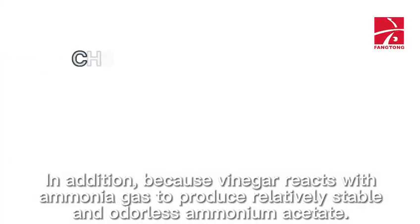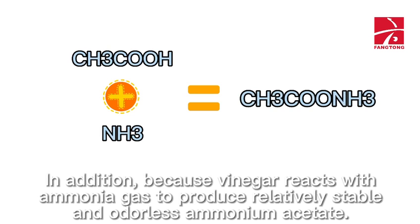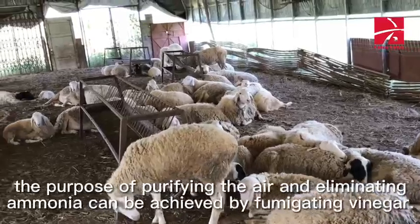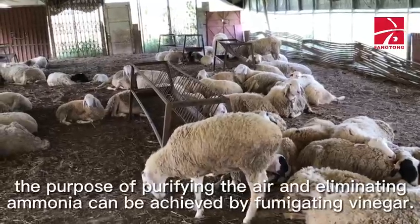In addition, because vinegar reacts with ammonia gas to produce relatively stable and odorless ammonium acetate, if the ammonia concentration in the sheep pen is high, the purpose of purifying the air and eliminating ammonia can be achieved by fumigating vinegar.